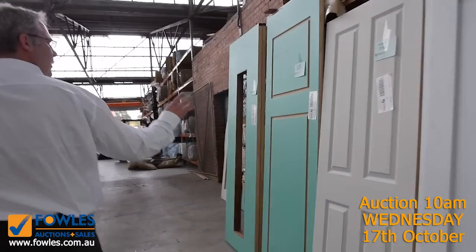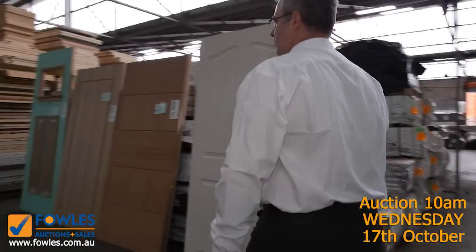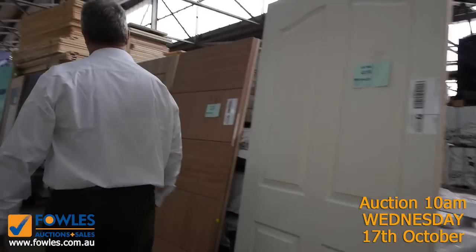We've also got ply, external dura-coat and solids, doors open for glass, and some glazed doors — tons and tons of doors on offer. There's a heap more through here as well.